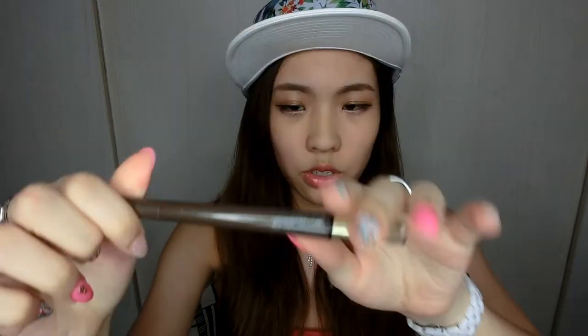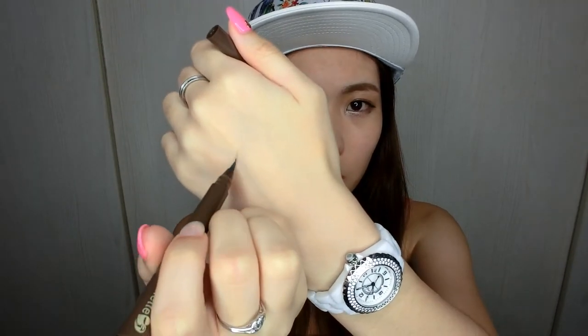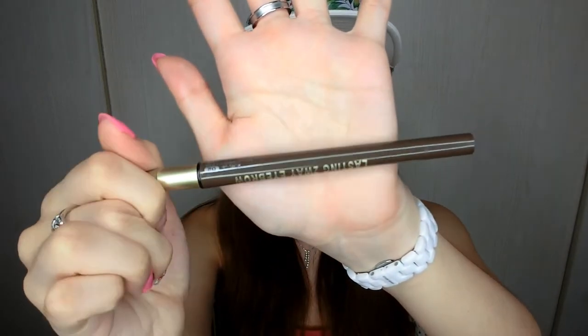Next up is the K-Palette Lasting Two-Way Brow. I was sent this a while ago but couldn't use it because it was too dark for my hair colour at the time. Now that my hair is a darker shade, this really suits my hair colour. It comes with a brush at one end — very lightly pigmented so you can build it up — and a sponge tip on the other end for blending. Basically, you define the shape at the ends and then blend the front with the sponge for a more natural look. I really like it now that I get to use it. Do check it out, it comes in other colours as well.